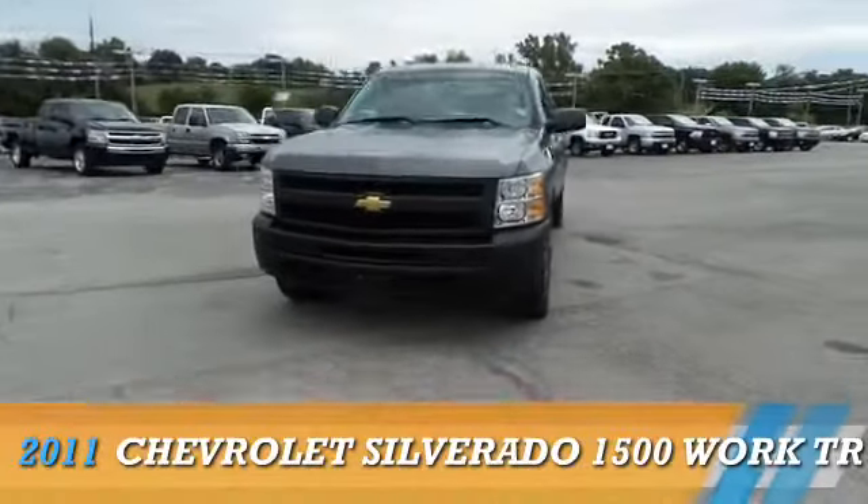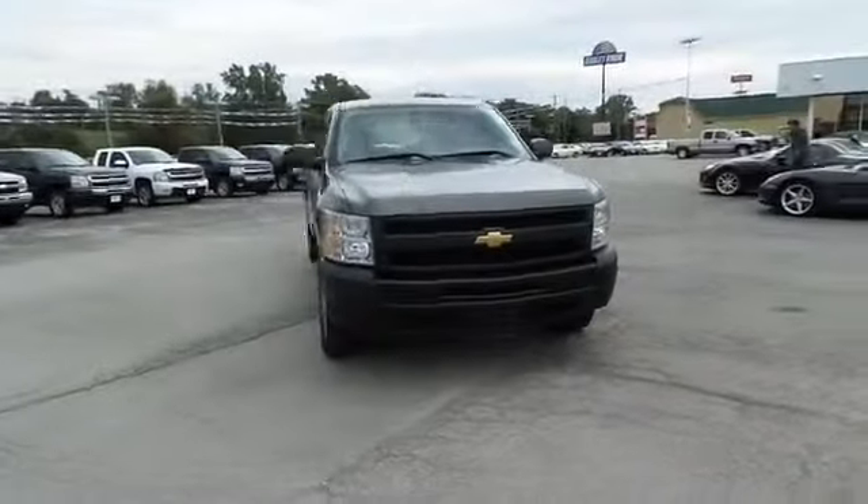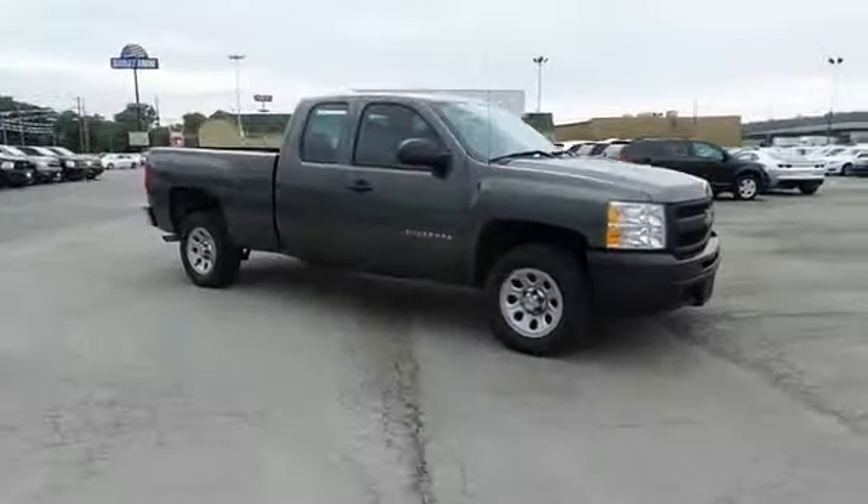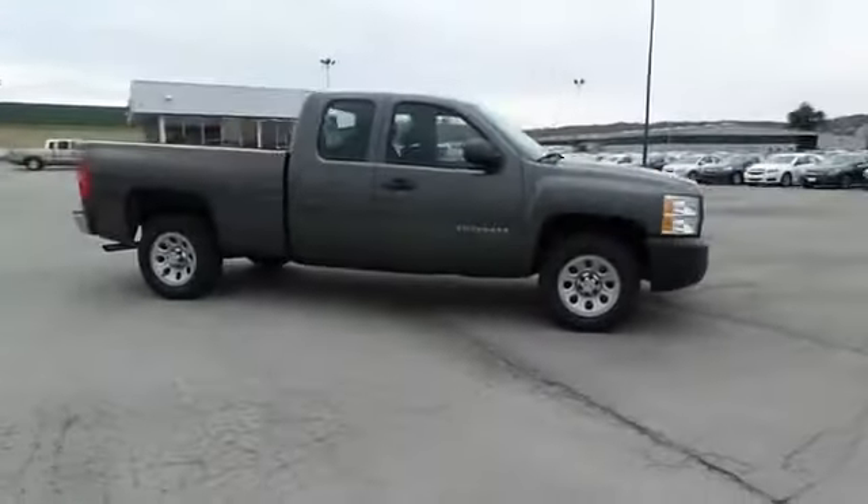Presenting the 2011 Chevrolet Silverado 1500, powered by a 6-cylinder engine and a 4-speed automatic transmission.